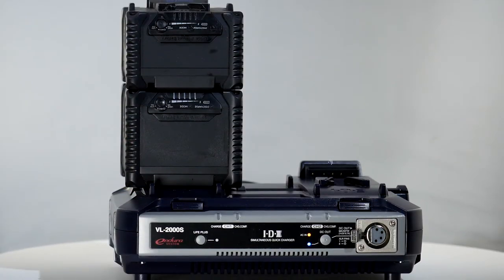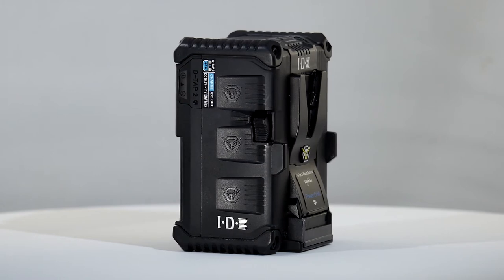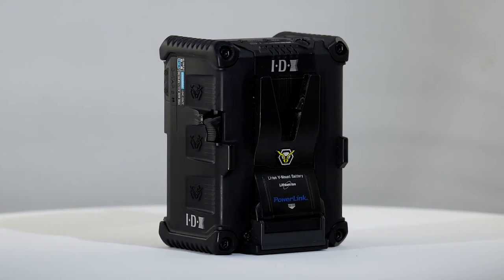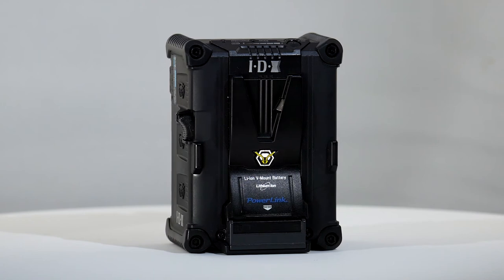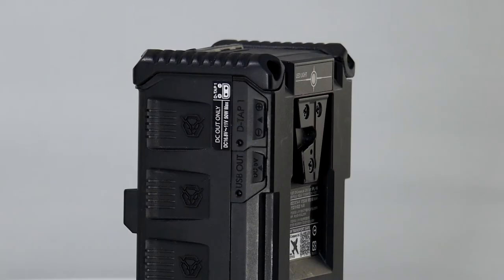Keeping a supply of fully charged batteries is made easier by the ability to stack multiple batteries on the IDX VL 2000S charger. With over 30 years of experience, you would expect IDX to get the ergonomics right, and the battery feels right with tactile grip in all the right places. Physically it follows the form factor of the latest cinematographic cameras, and an internal honeycomb structure and bumpers on the case outer increase resistance to physical shock.